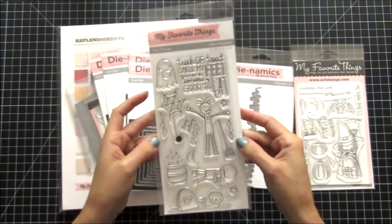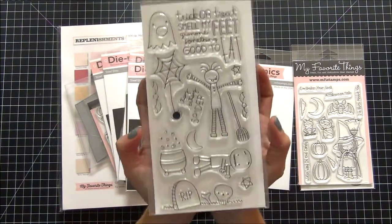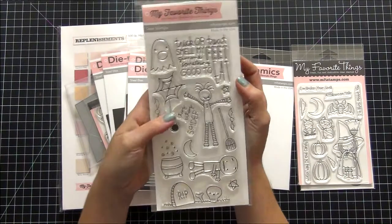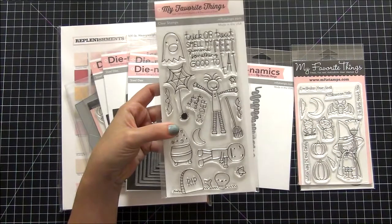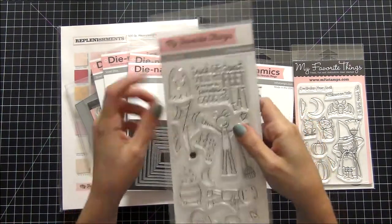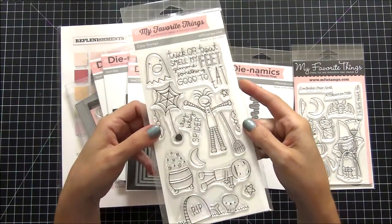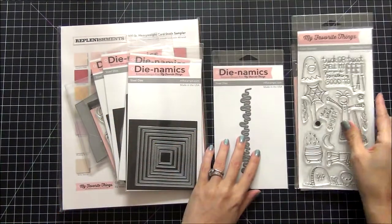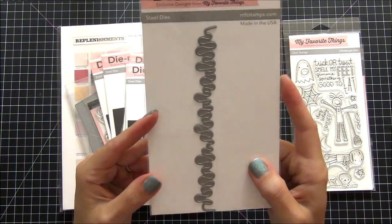Unfortunately I did not get the matching dies for the Trick-or-Treat set, which I'm upset with myself about. I think I had them in my cart and must have removed them somehow, because they did not come with the order. I checked my invoice and I did not order them, so it's not a mistake on MFT's part. It was upsetting because they were on clearance, so now I'll have to pay full price.